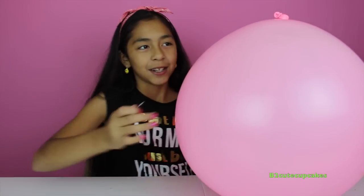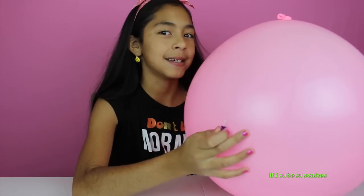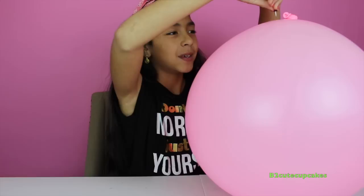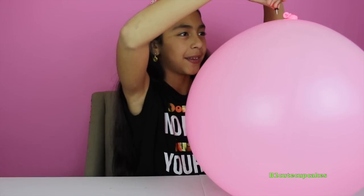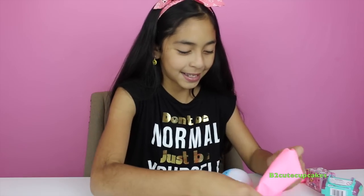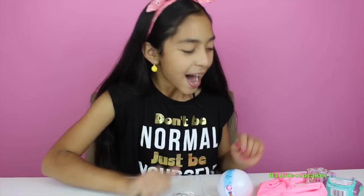I have a pin right here and we are going to pop it. I have a purple one — my favorite color. One, two, three! We have a lot of surprises here, we even have chocolate, so that's good. Let's get started!